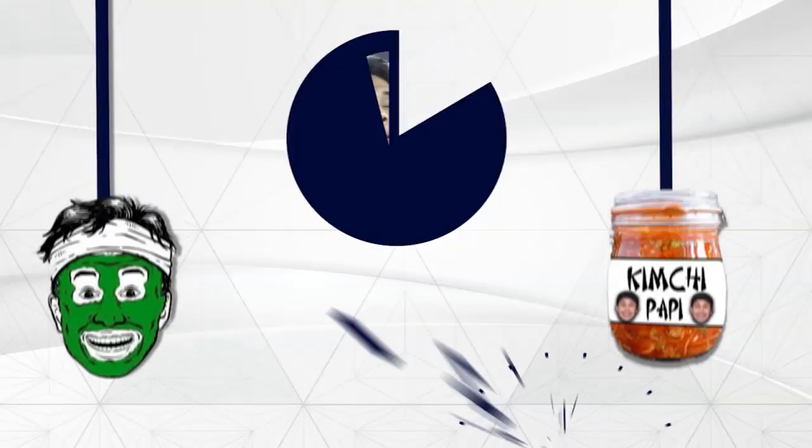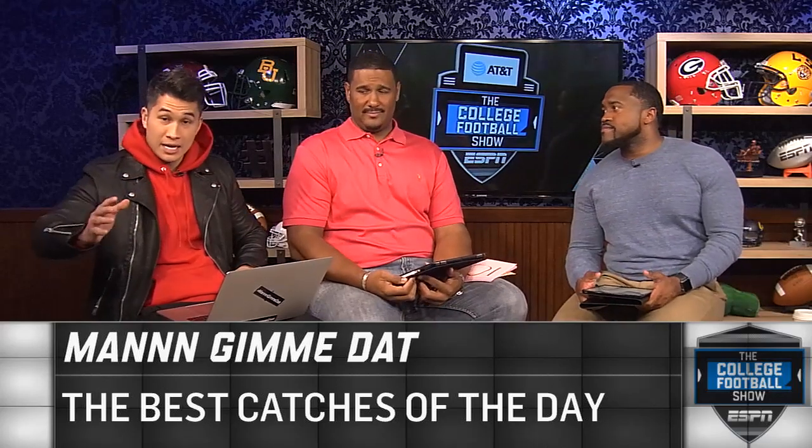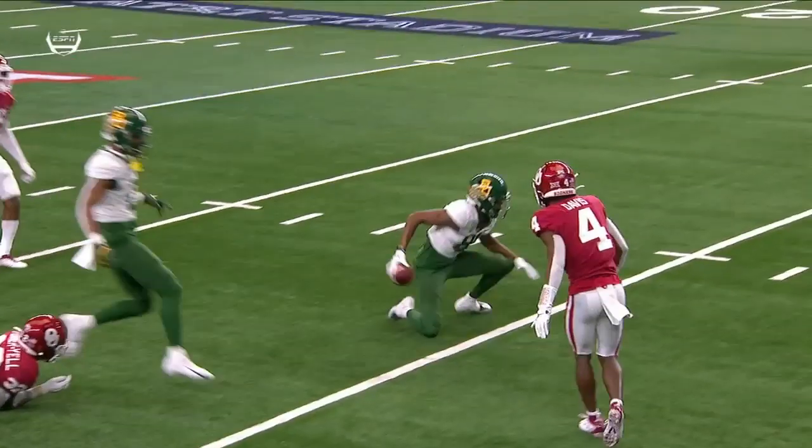How about the Man Gimme Dats of the year, which are the best catches of this season, whether it's on a Thursday, some action, Saturday. Let's just show you some of the best catches that went down leading up to the day. Here we go, let's get into it.